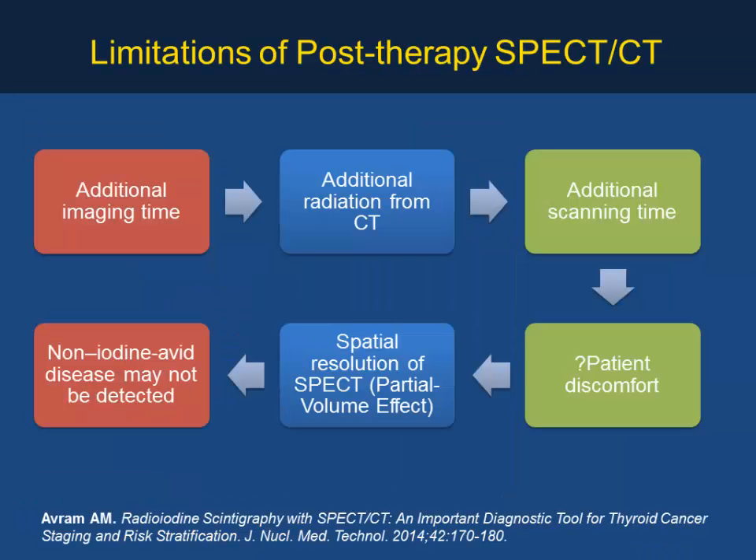Limitations of SPECT/CT include additional imaging time, though this can be reduced by doing one or two bed positions and modifying the protocol for departmental needs. There is additional radiation dose — approximately 3 to 5 millisieverts per bed position — but this is justified by improved diagnostic accuracy and better outcomes. Patient discomfort is not a major problem. Non-iodine-avid disease may not be detected, but when detected, management changes according to local protocol.